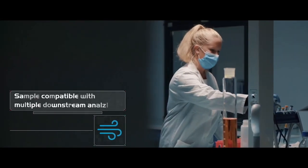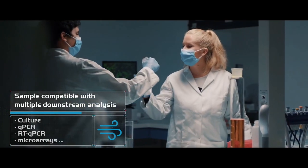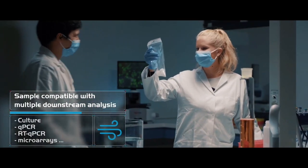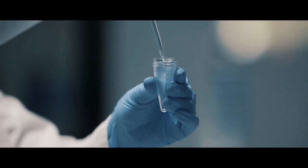The collected particles can then be recovered by rinsing the cone with an appropriate buffer solution. Coriolis Compact gives access to highly sensitive and reliable results in only a few hours.